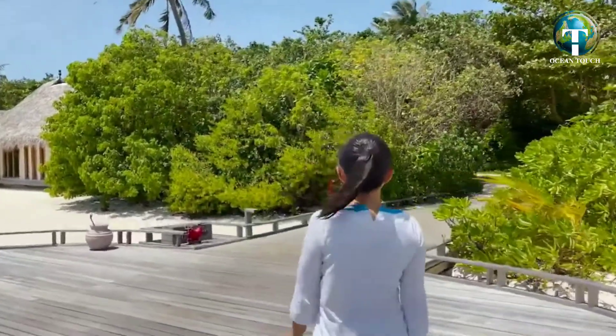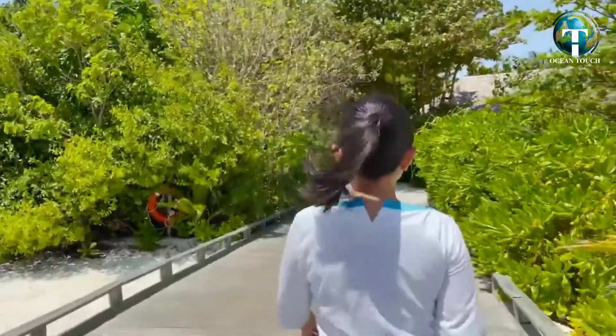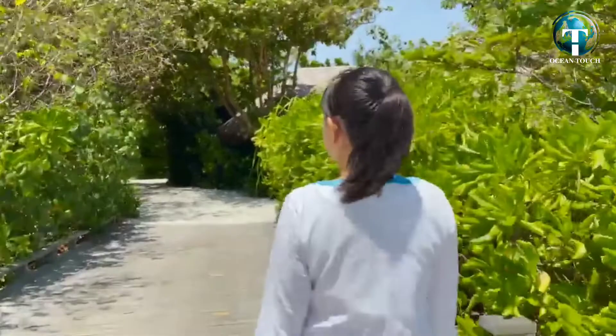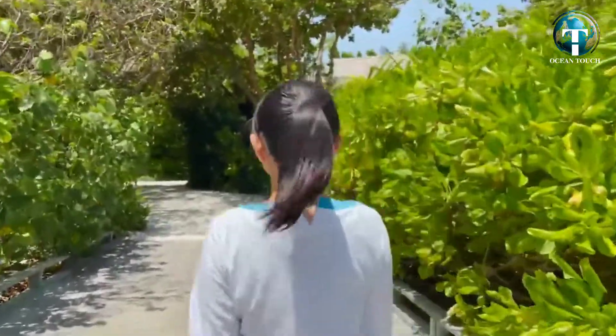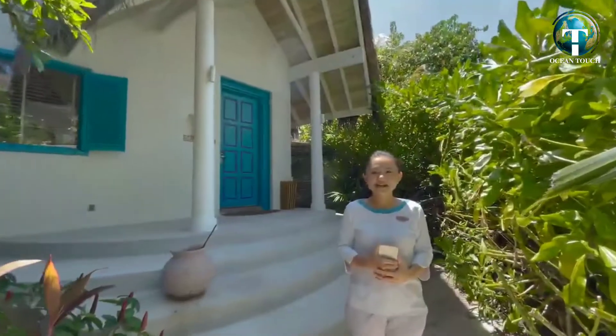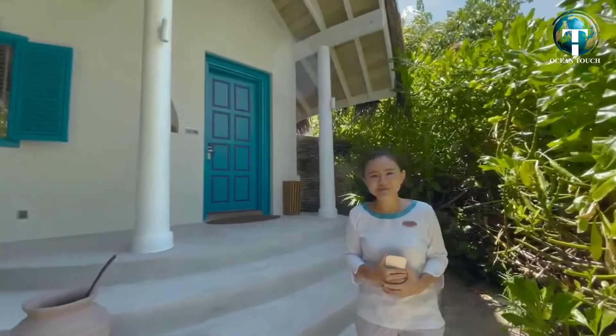We now follow the jetty back to the island, passing through the lush greenery along the sandy pathways to show you our villas located at the beach. We have 20 villas with direct beach access: 18 beach pool villas and 2 beach residences. This is one of our beautiful beach pool villas, the next category after our water pool villa.